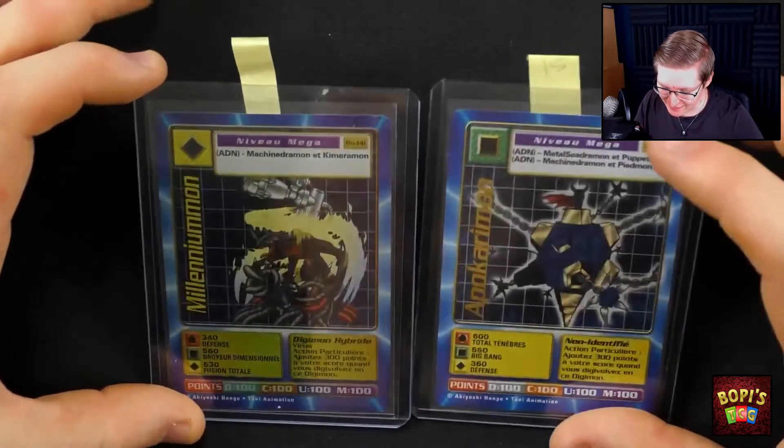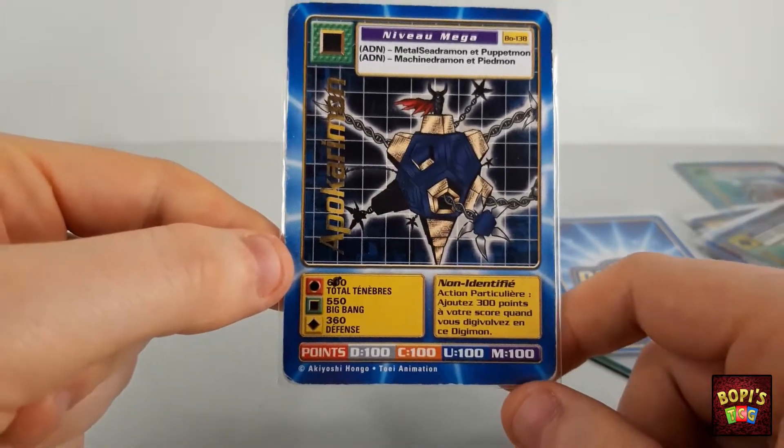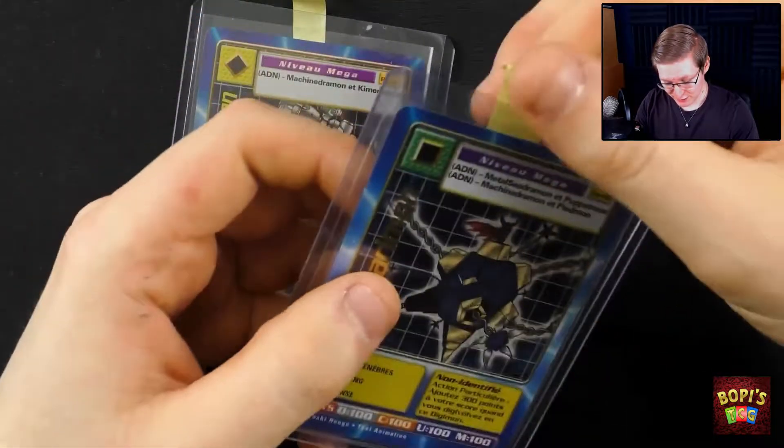I actually already had these two — I actually have two Apokarimon — but they're all in very, very crappy condition. So I bought these two from Jayden because they're actually in a very nice condition.